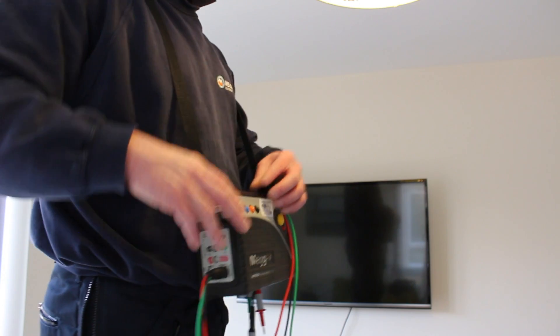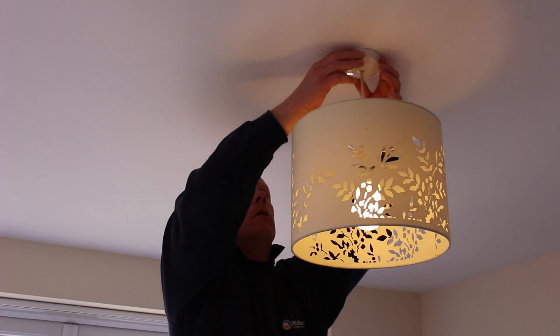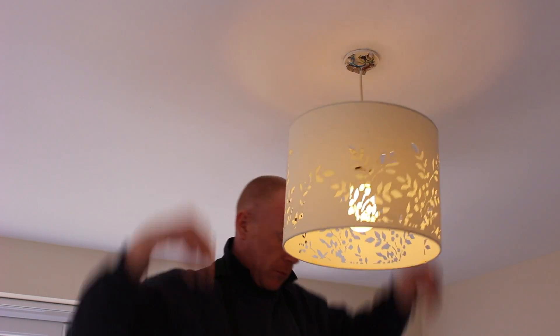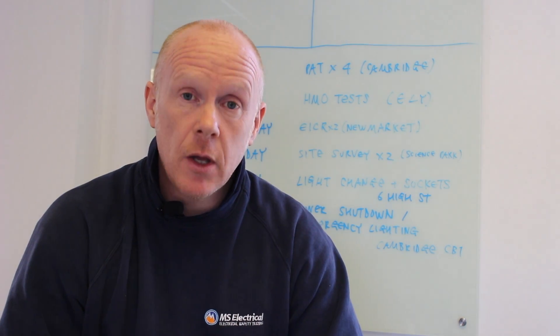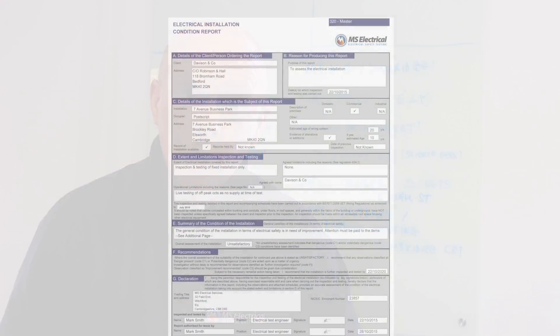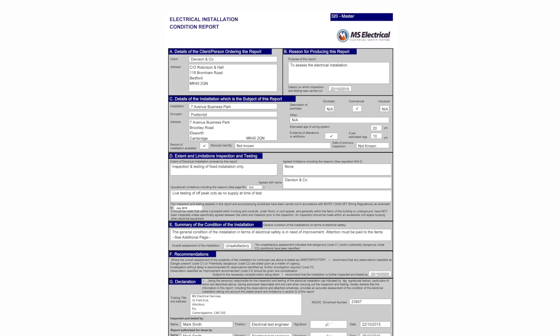One of our main services is fixed wire testing, which is often referred to as fixed installation testing. Fixed wire testing is the inspection and test of your electrical systems within your building. During the inspection and test we will highlight any issues that we find, whether from a compliance issue or a safety issue.